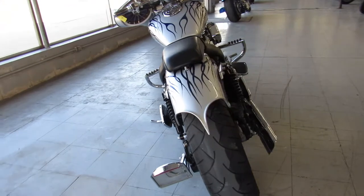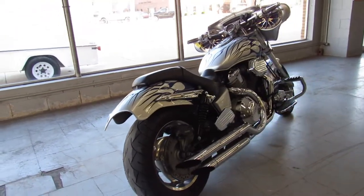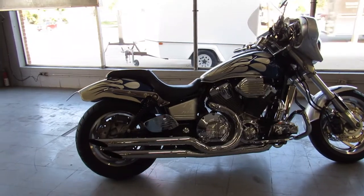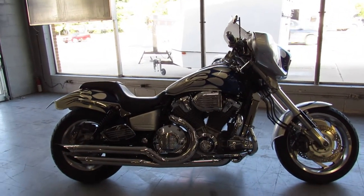The big bore 1800cc motor runs strong. Hypo charger air intake and the Cobra drag exhaust let this big old Honda breathe. Don't miss this one, guys — it's ApprovalPowersports.com.